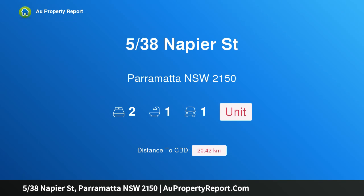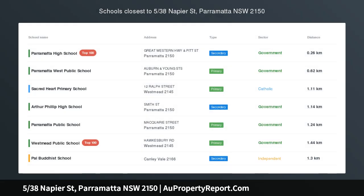Hi, I am glad to introduce property 538 Napier Street, Parramatta New South Wales 2150. Modern and unique, you will be impressed with this unique freestanding, no common wall, two bedroom split level modern unit in a small complex of six only.